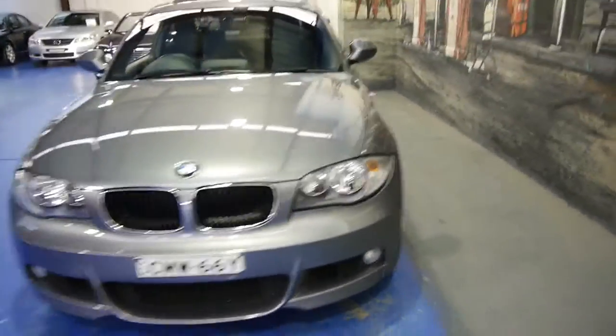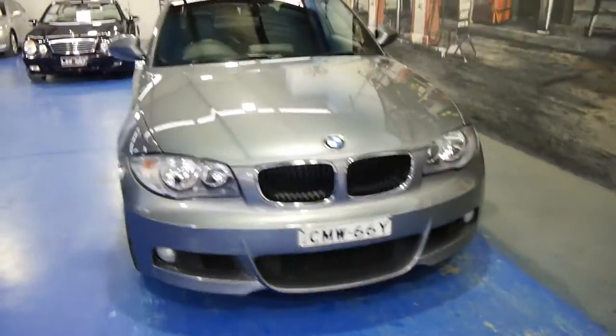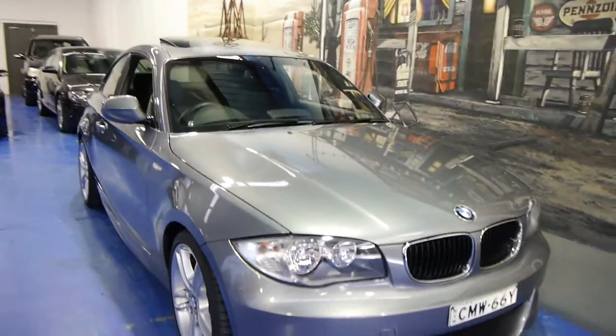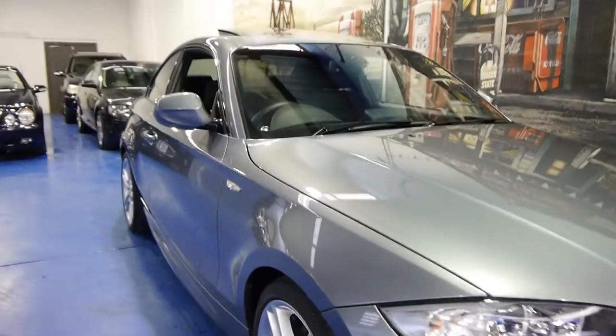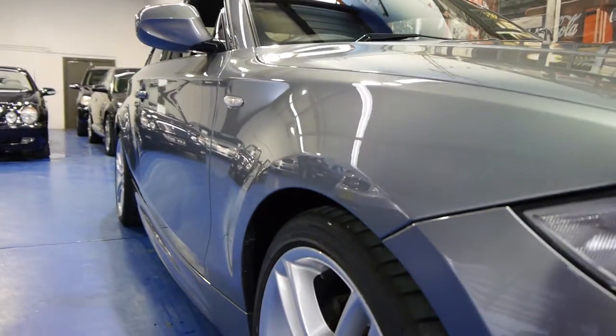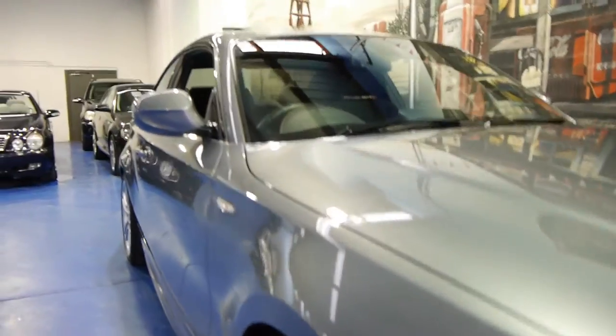So if you're looking for a 1 Series BMW, especially if you're looking for a coupe, please come and have a look at this one. Take it for a drive — you're not going to be disappointed. It really is an absolutely lovely car in immaculate condition all around, including the wheels, body and trim.